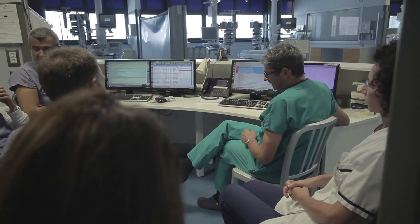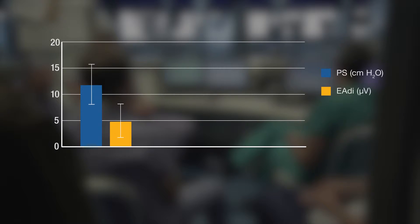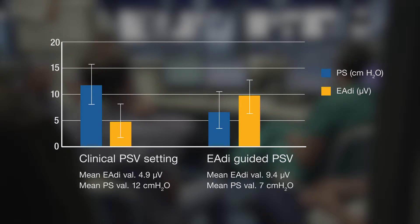Pressure support clinical levels were set according to the study by Tilla and colleagues in 2008. At the positioning, EDI peak value was always below 10 microvolts, with a mean of 5 microvolts. Respiratory rate was below 25 breaths per minute, and mean clinical pressure support was 12 centimeters of water. Decreasing the pressure support level to obtain a good and evident EDI signal, they discovered that pressure support levels were decreased by a mean value of 5 centimeters of water, with minor changes in tidal volume and respiratory rate.